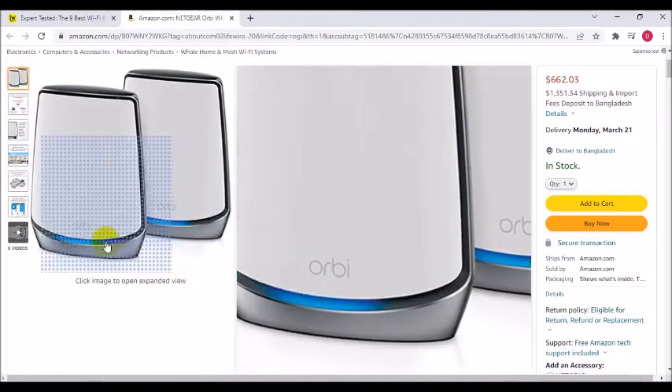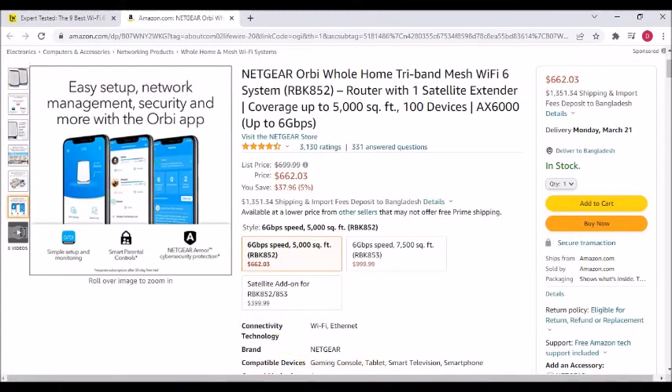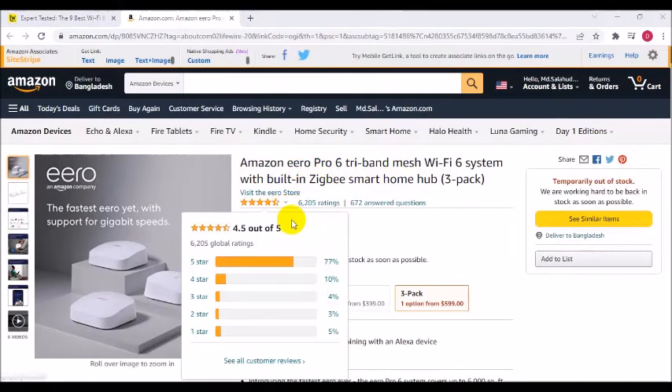Plug in computers, game consoles, streaming players, and more with 4 Gigabit Ethernet ports on both the router and the satellite. Tri-band mesh Wi-Fi 6 system with built-in Zigbee smart home hub — 3-pack.